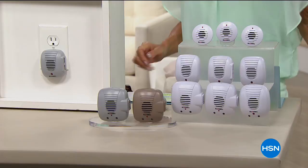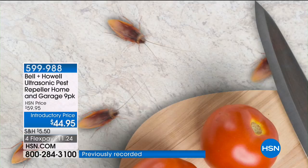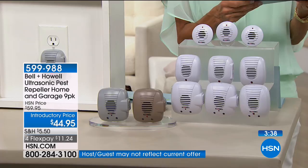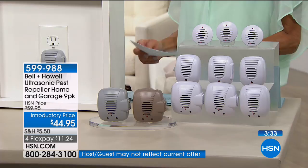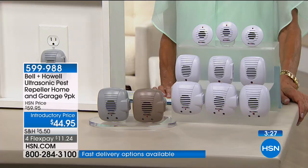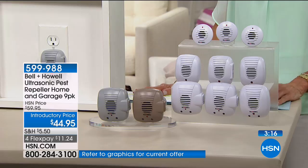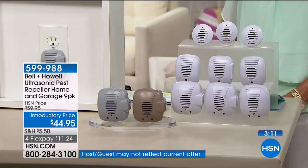If you have a huge great room — family room, living room, and dining area all combined — place one on each end for full protection. Don't place it behind the couch; place it where it can radiate sound out. Each one, regardless of size, is equally effective. The small petite ones aren't just for small rooms.